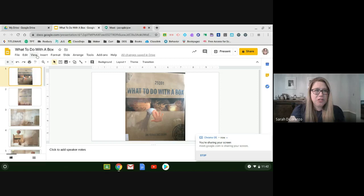Hi, everyone. Welcome to another week of online learning. Today, we're going to be reading a book called What to Do with a Box, written by Jane Yolen and illustrated by Chris Sheevan.